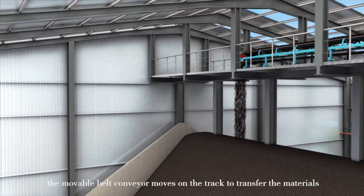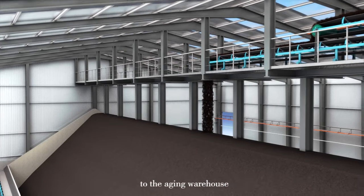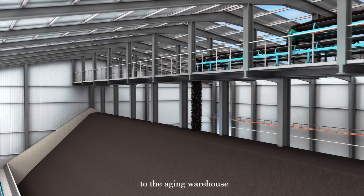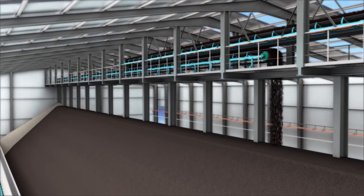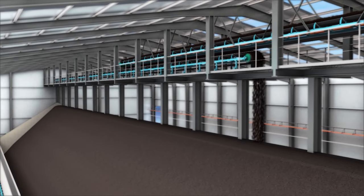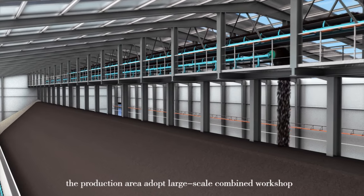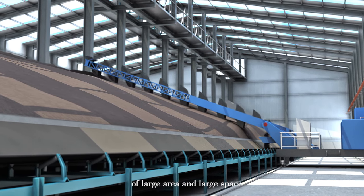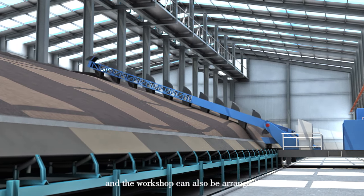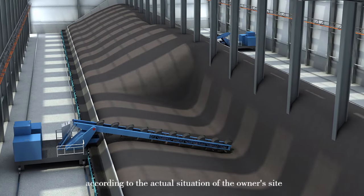The movable belt conveyor moves on the track to transfer the materials to the aging warehouse. The production area adopts a large-scale combined workshop with a large area and large space, and can also be arranged according to the actual situation of the owner's site.